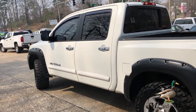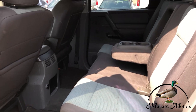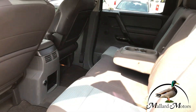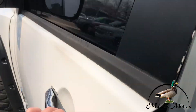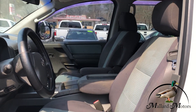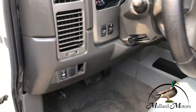Has keyless entry. Plenty of leg room. Rear vents for the back, and an AC outlet for the back as well. Power locks, power windows, power adjustable side mirrors. Manual seats.